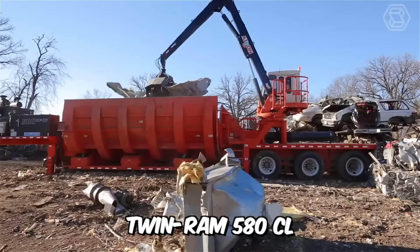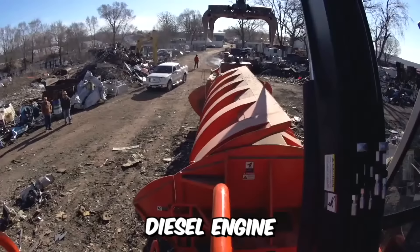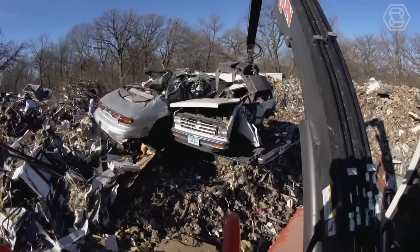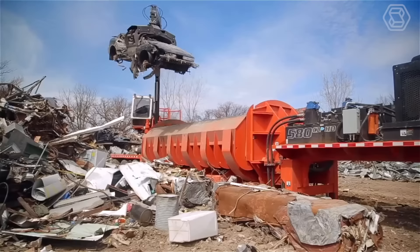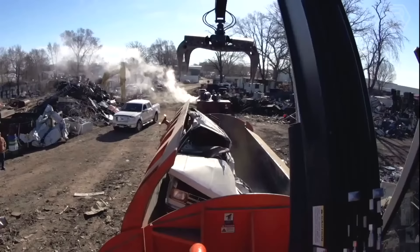Just look at how the legendary Twin Ram 580 CL Series Baylor works. This technological monster is powered by a sturdy 215-horsepower diesel engine. Add to that a long list of standard features and the machine is ready to crank out tons. This model now features redesigned high-strength covers that have been thoroughly tested using linear finite element structural analysis, both in the lab and in the field.